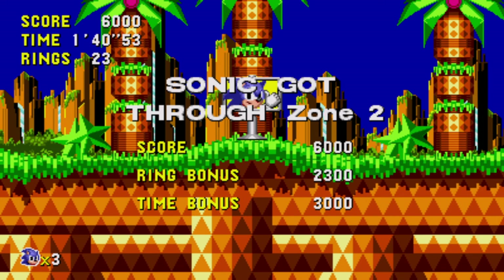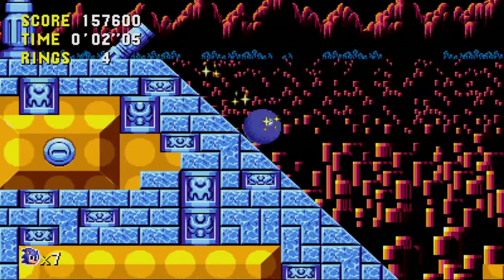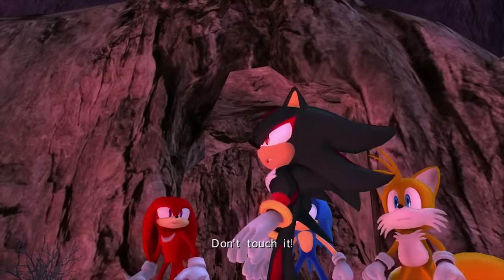Sonic CD — this is actually my first time playing it while doing these videos, and it's a very good game. It's Metal Sonic strangling my girlfriend. I'm starting to believe there's no water. Don't touch it!